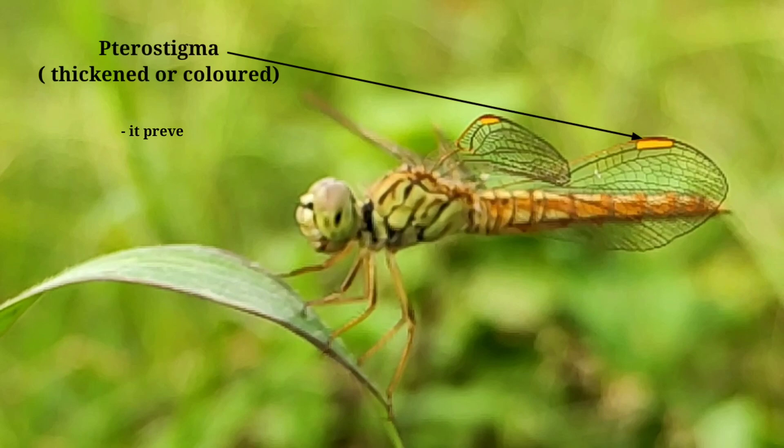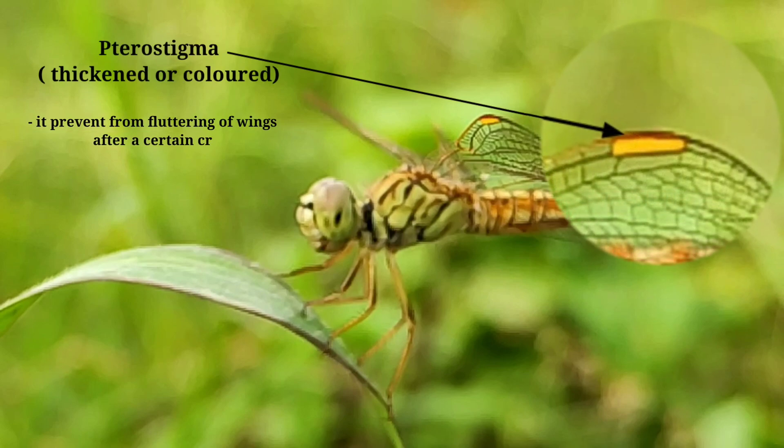There is a stigma — a thickened or coloured spot on the wing. It prevents fluttering of the wings after a certain critical speed.